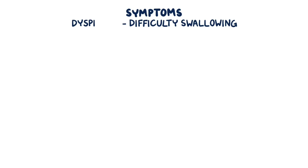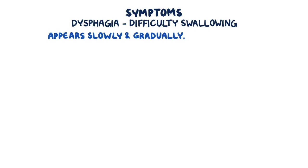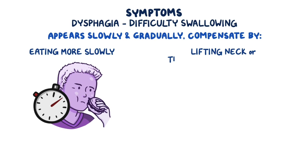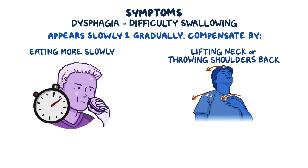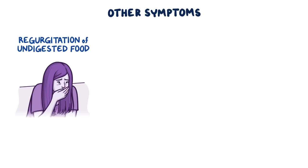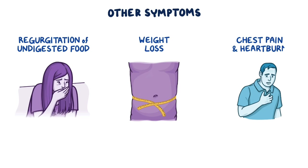The most common symptom of achalasia is difficulty swallowing, also known as dysphagia. With achalasia, dysphagia appears slowly and gradually, so some people may compensate by eating more slowly or by lifting the neck or throwing the shoulders back when swallowing to improve emptying of the esophagus. Other symptoms may include regurgitation of undigested food, weight loss, chest pain, and heartburn.